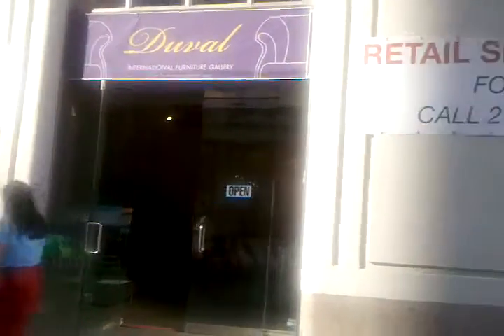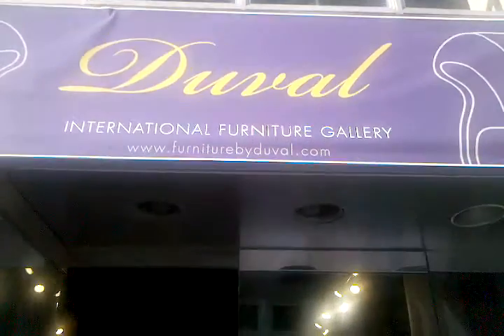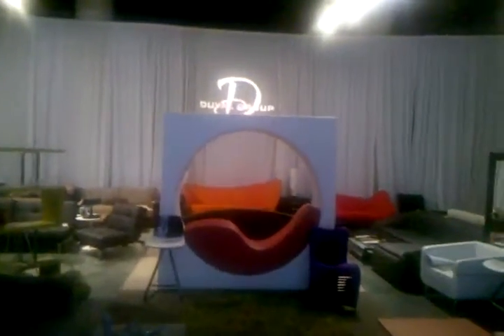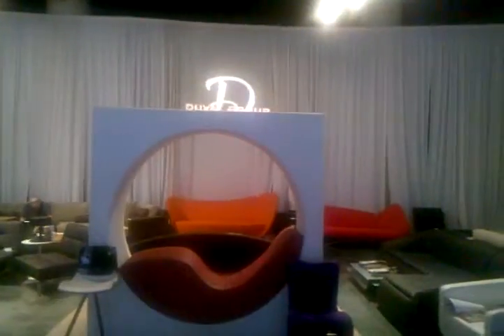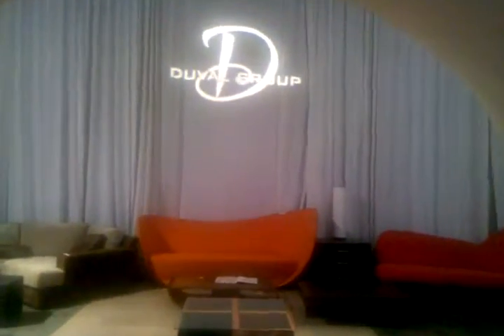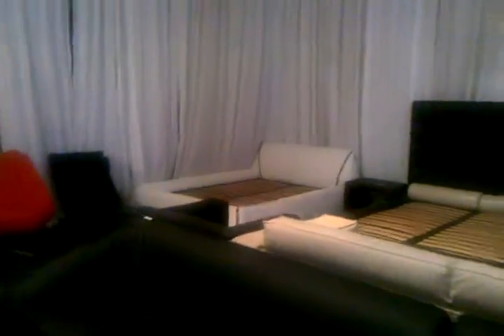We're on Fulton Street for Duval's International Furniture Gallery. Sign designed by Blueliner and Adam. Just getting a little video. Gallery opened about two weeks ago, beautiful right here in the heart of Wall Street. Really nice high-end furniture from all over the world.